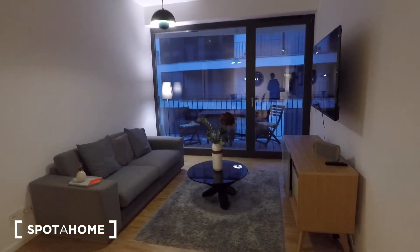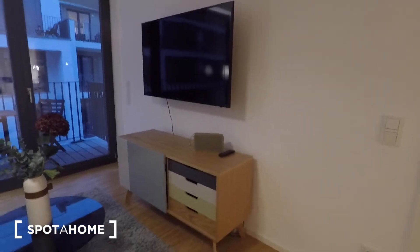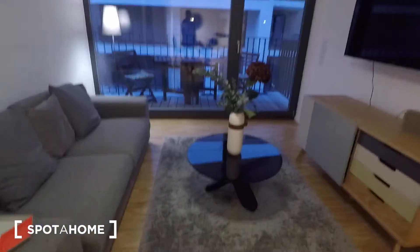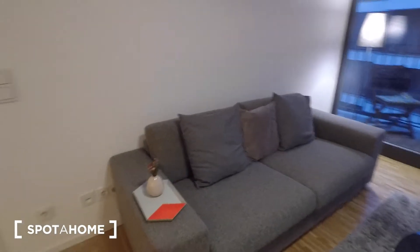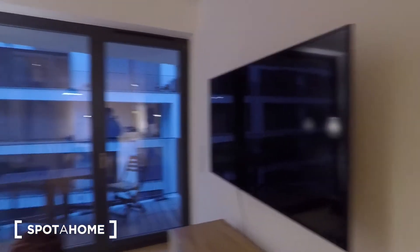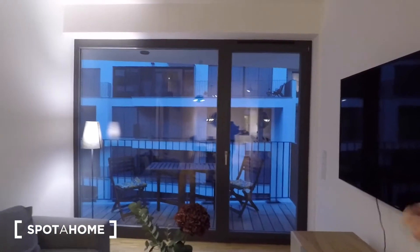Here is the spacious living room. A chest of drawers, which is like a sideboard. Your couch table made of glass and a very comfortable couch. Here, a flat screen TV and access to the balcony, which stretches the full length of the living room as well as the children's or second bedroom.